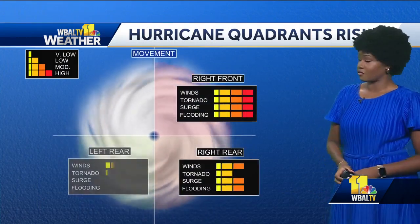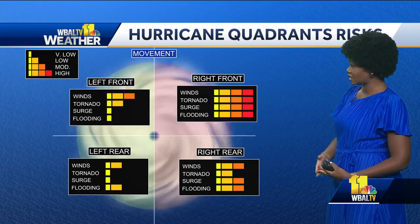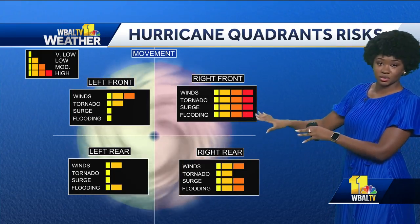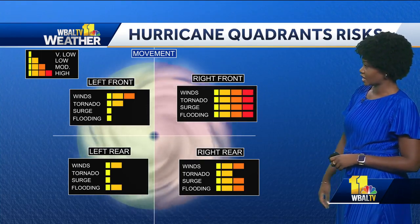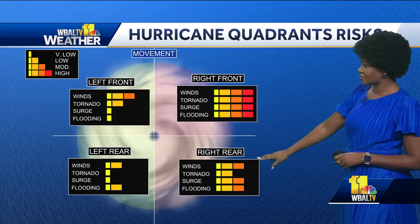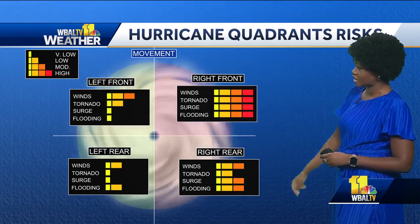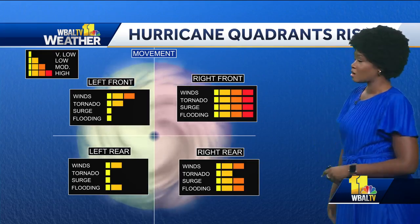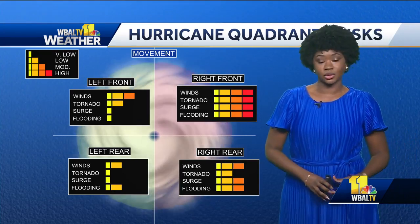The Tampa area and Fort Myers area are places we really want to keep in mind, because the quadrants of a hurricane are critical when it comes to impact. The right front quadrant is where you have the highest risk for strong wind, tornado, surge, and flooding — even in the right rear. That counterclockwise spin of the storm combined with its forward movement creates a tremendous amount of force in that direction. Our thoughts will be with Florida over the coming week.